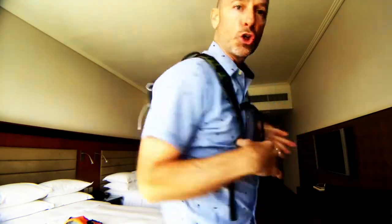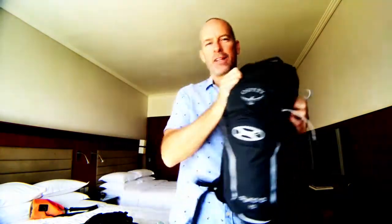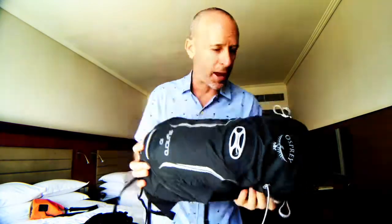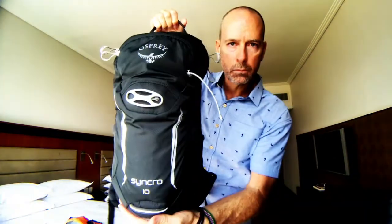Next thing is this right here — a small backpack. It's tiny. Just look how light it is, how small it is. You do not need a big, clunky backpack. This is a hydration pack by a company called Osprey. I yanked the bladder out of it because I didn't need it on this trip — left the bladder back in Los Angeles and brought this with me.